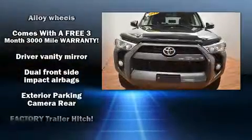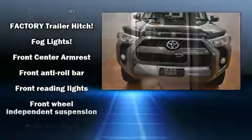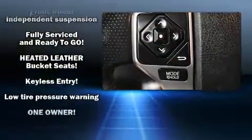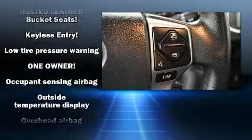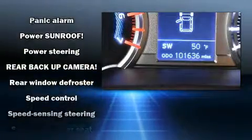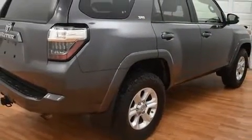Passenger security is always assured thanks to various safety features such as dual front impact airbags, front side impact airbags, traction control, brake assist, anti-whiplash front head restraints, a panic alarm, and four-wheel disc brakes with ABS. With electronic stability control supplementing mechanical systems, you'll maintain precise command of the roadway.